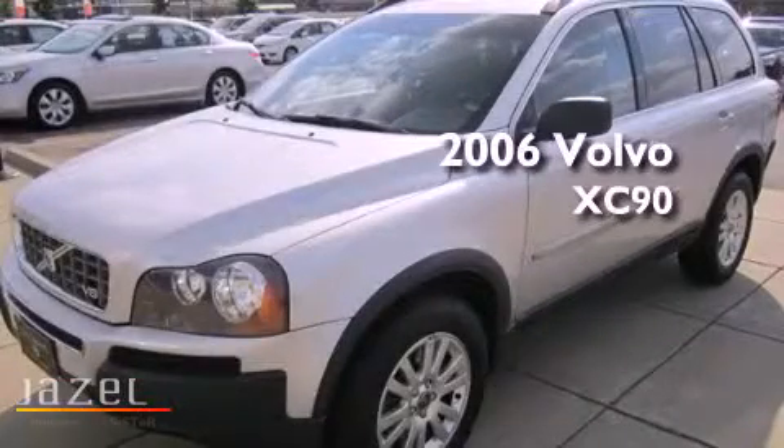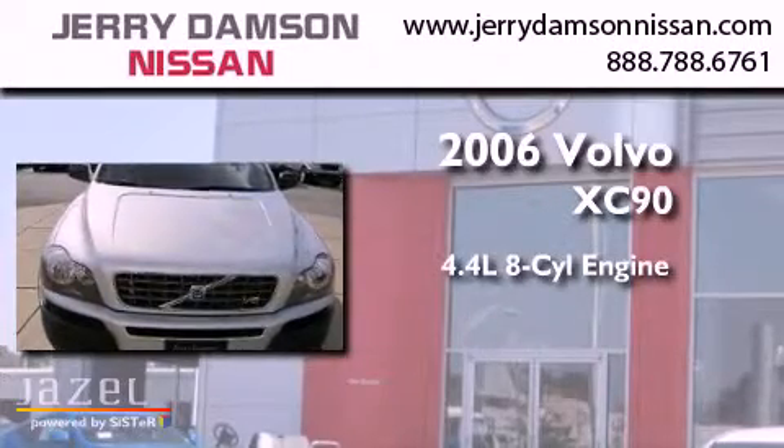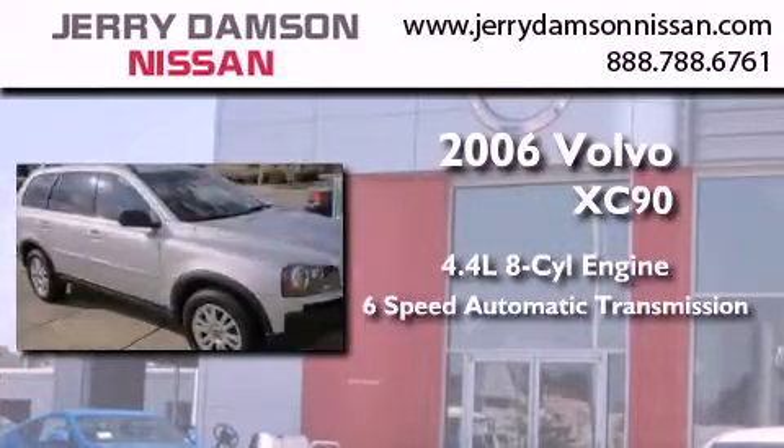This is a 2006 Volvo XC90. It features a 4.4-liter 8-cylinder engine, a 6-speed automatic transmission, and all-wheel drive.